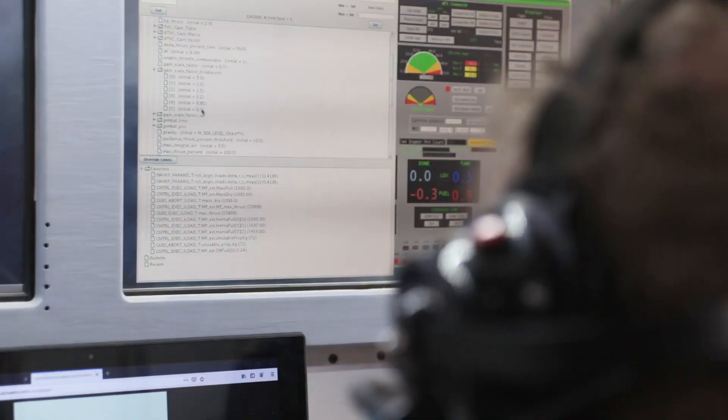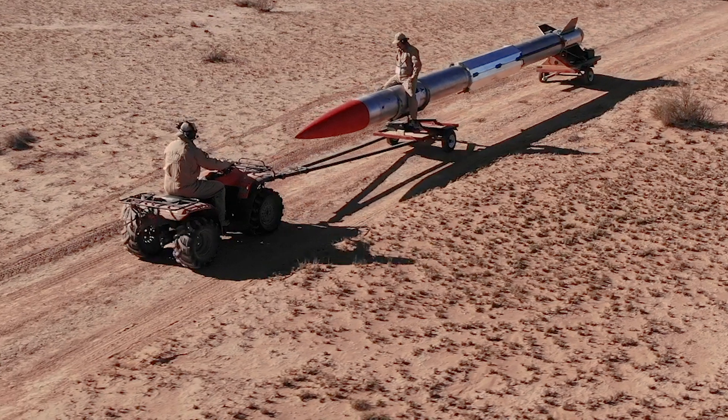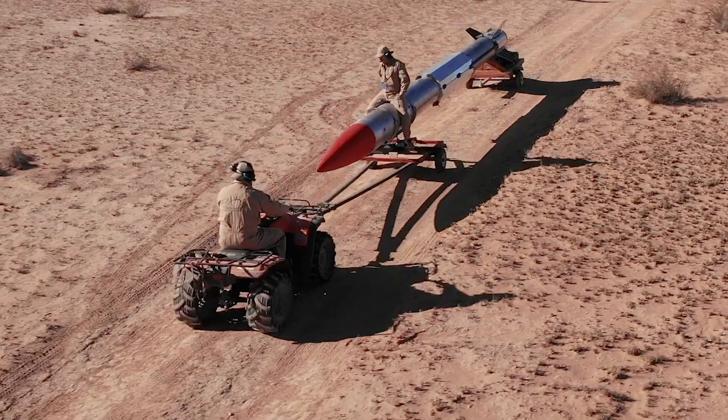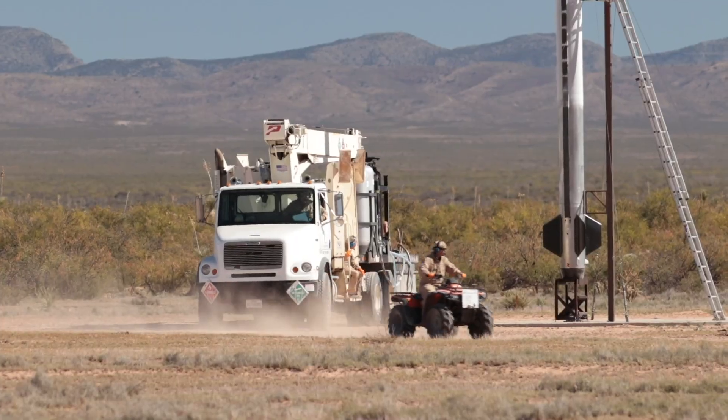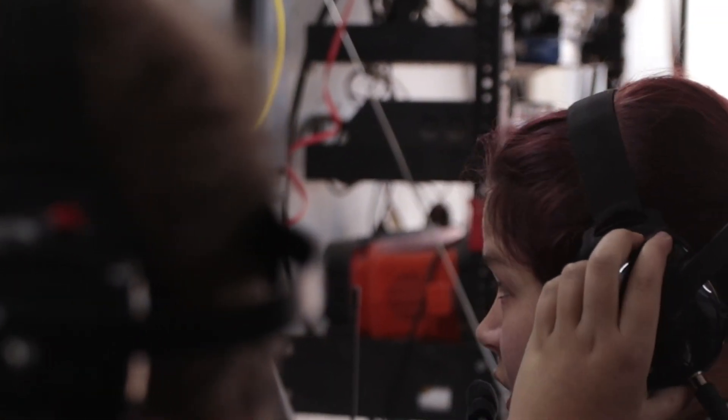Control, arm ignition sequence. Launch Control, ignition sequence is armed. Launch Control, engage auto sequence at T-minus 2 seconds. Launch Control is now standing by. CFO, begin 15-second countdown.